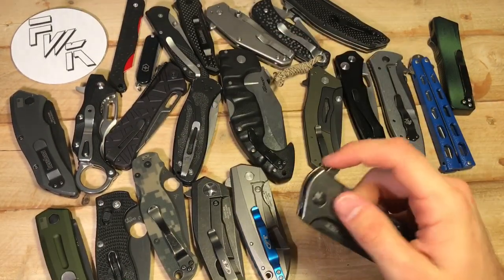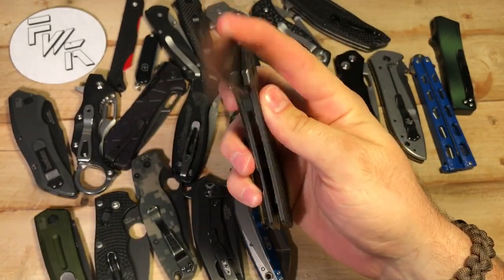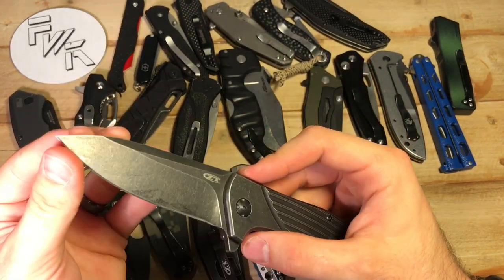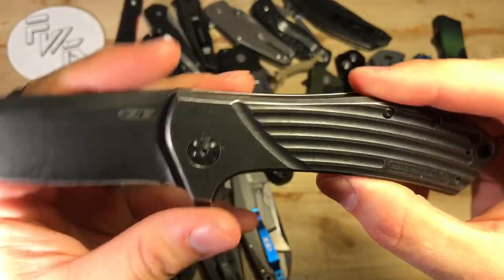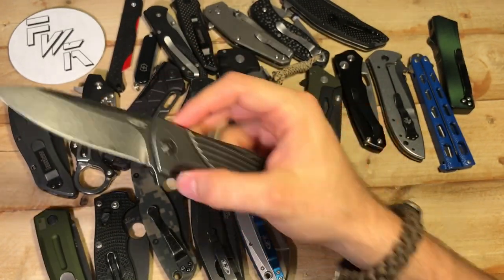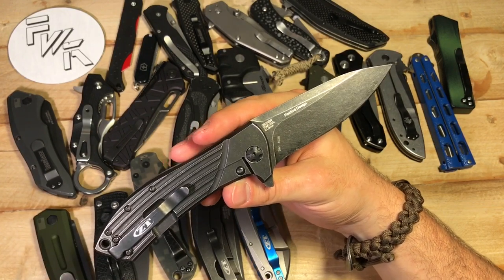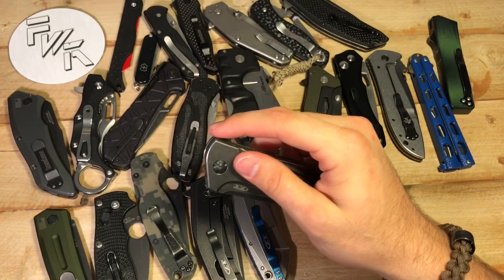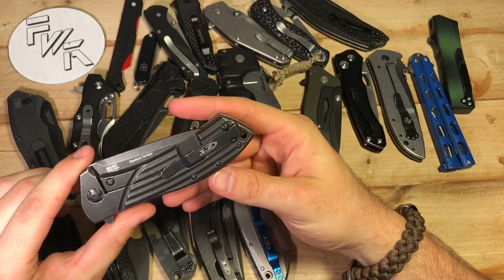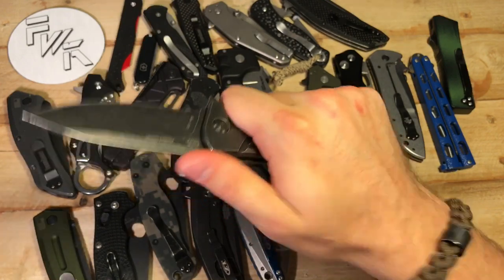Next is the ZT0801. This is a Rexford design — I have the black wasp version. There are endless varieties of this knife. Titanium frame lock flipper, and this has got LMAX steel. This is an older ZT, so they've moved away from boulder steels to Carpenter and Crucible steels, which are both USA made. This thing has a phenomenal action. It's a good all-around USA tough EDC beater kind of knife. There's some beauty in it for sure, but it's definitely a high quality knife that I like a lot.